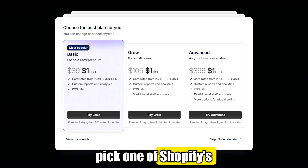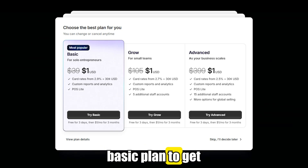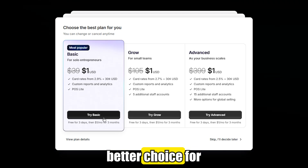After that, you'll pick one of Shopify's plans to activate your trial. I recommend the basic plan to get started — it has everything you need. If you're planning to grow a team or scale fast, the grow plan might be a better choice for you.